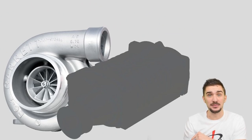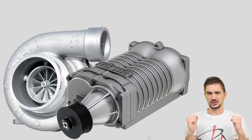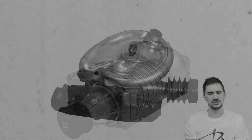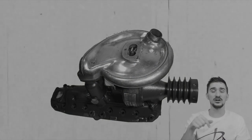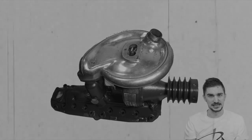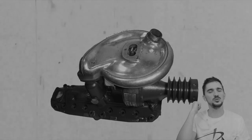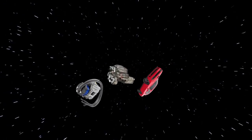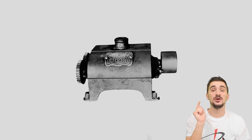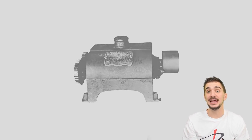Yes, of course — the supercharger. And today we're giving the historical treatment to the supercharger, so sit back, relax, and together let's travel back in time to see how the world received the blessing of the supercharger. The beginnings of the supercharger actually precede the birth of the internal combustion engine.